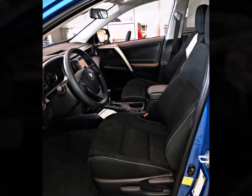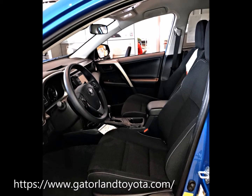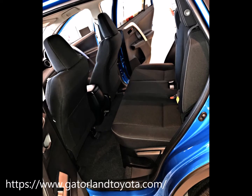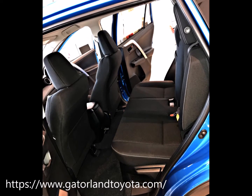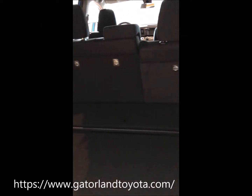I know you said space is important, so with the RAV4 you've got more cargo space behind the second row than both the Equinox and the Escape — 38.4 cubic feet behind that second row.